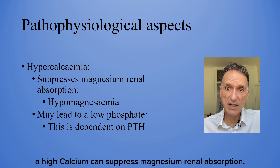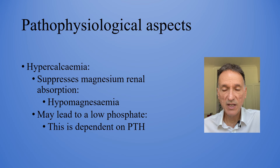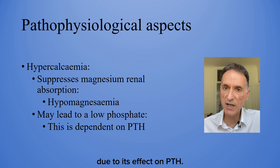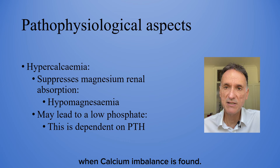There are also pathophysiological interactions between calcium and levels of phosphate and magnesium. For example, a high calcium can suppress magnesium renal absorption, leading to hypomagnesemia. Equally, a high calcium also often leads to a low phosphate due to its effect on PTH. So it is important to check these electrolytes when calcium imbalance is found.